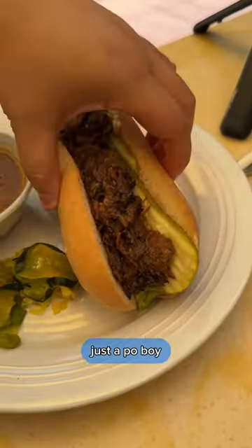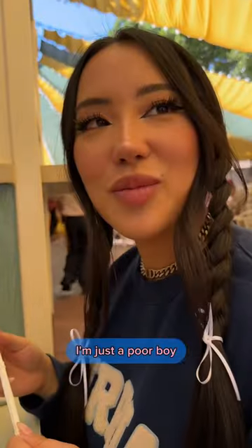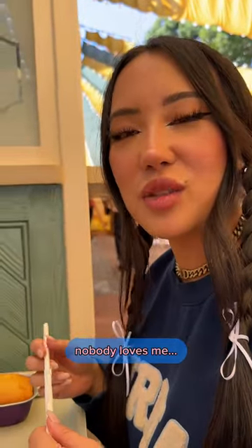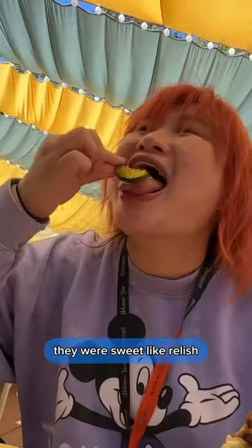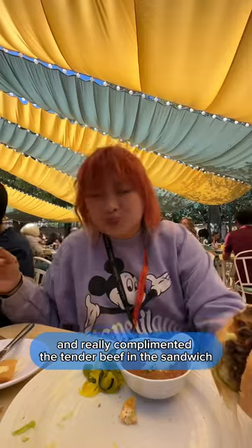I got the beef po'boy. I couldn't stop eating these house-made pickles — they were sweet like relish and really complemented the tender beef in the sandwich.